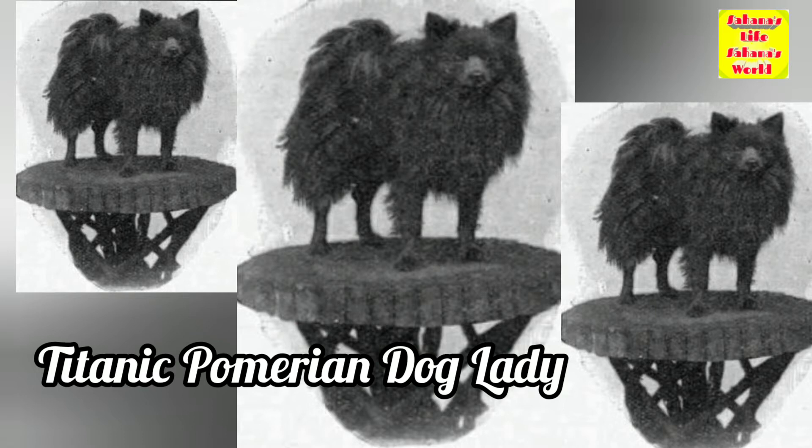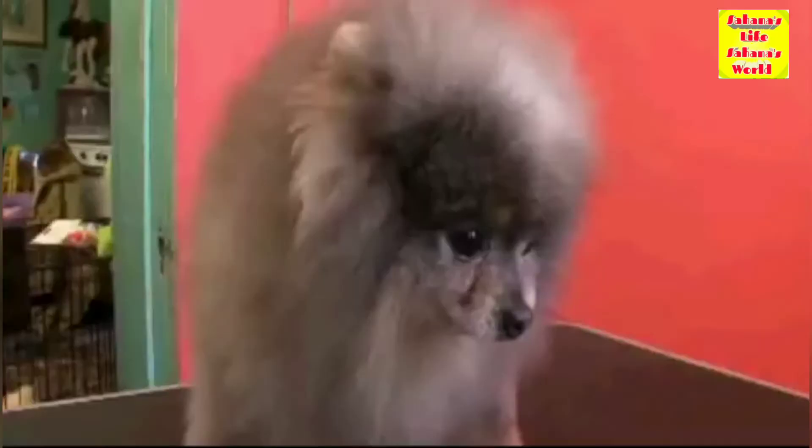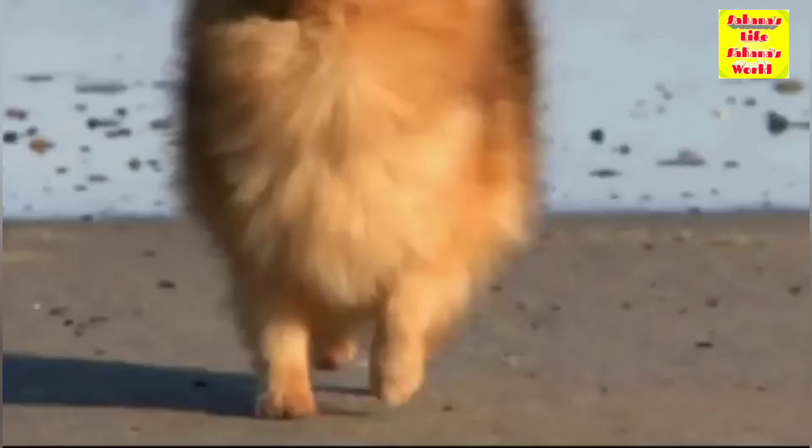In 1912, two Pomeranians were among the only three dogs to survive the sinking of the RMS Titanic. A Pomeranian called Lady, owned by Miss Margaret Hayes, escaped with her owner in lifeboat number 7, while Elizabeth Barrett Rodrock took her pet to safety in lifeboat number 6.